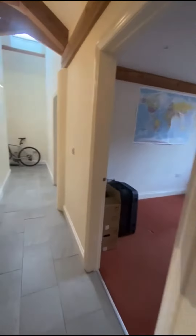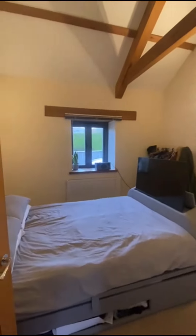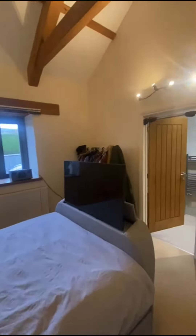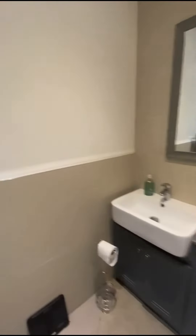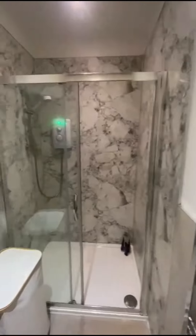Three bedrooms — this is the master bedroom. You've got ensuite shower room, electric shower there.